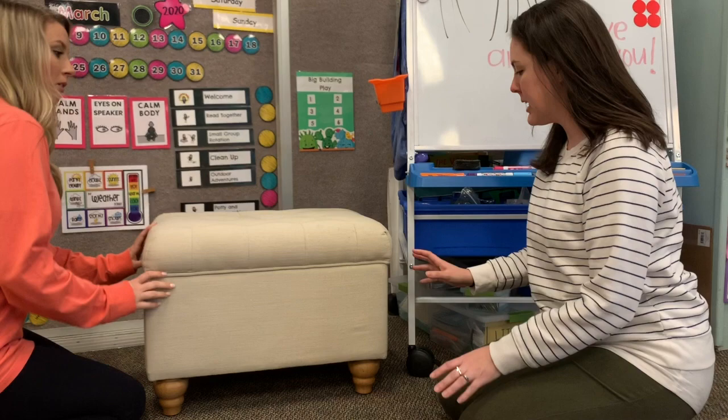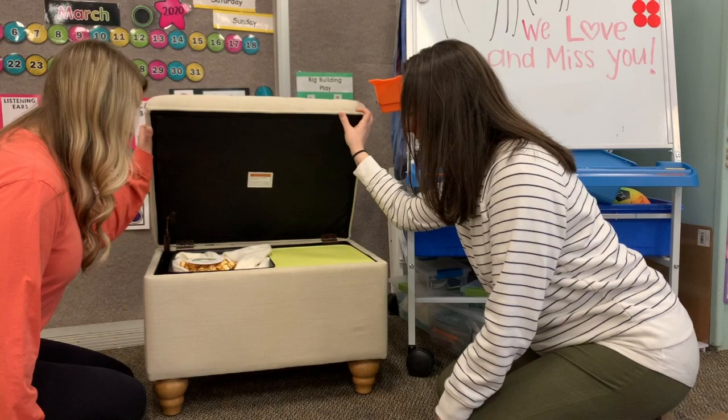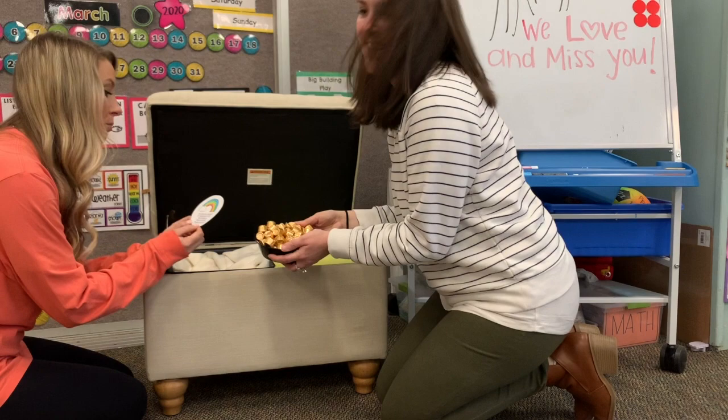Oh my gosh, there it is! What does it say? It says: you found the treasure by following each clue. But remember, there is no better treasure than you. Thanks, guys, for helping us find our treasure. Yay! Good to see you guys. We hope to see you guys soon. Bye, guys!